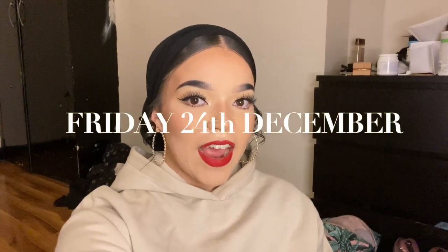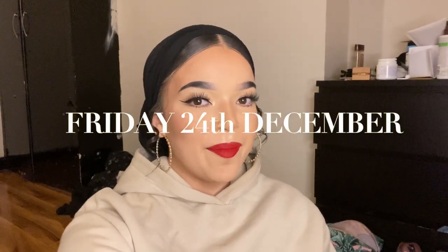Hey guys, welcome back to another weekly vlog. Today is Friday the 24th of December — yeah, it's Christmas Eve — and we are about to leave to go to Winter Wonderland. It's like 6:30 PM and we were meant to leave at like 6, so I thought I would quickly do this intro.